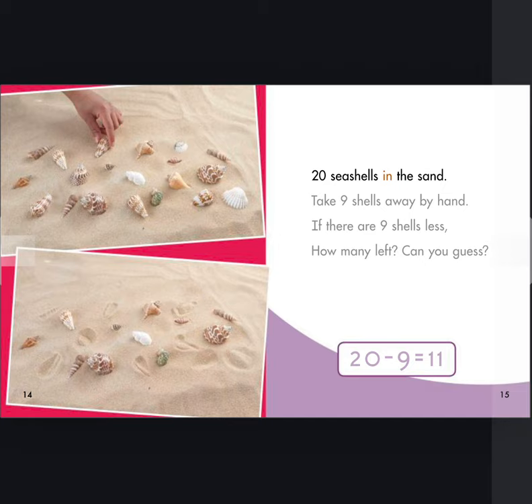Twenty seashells in the sand. Take nine shells away by hand. If there are nine shells less, how many left? Can you guess? Twenty.